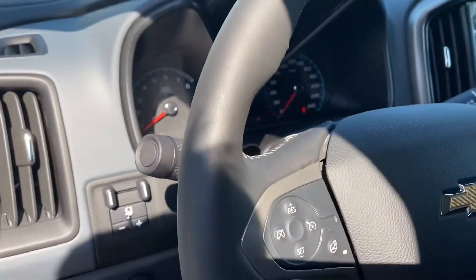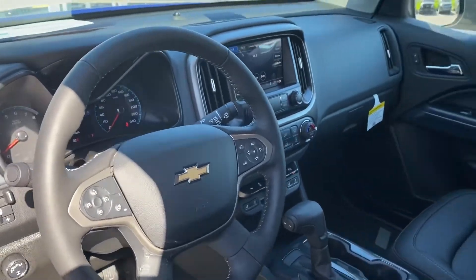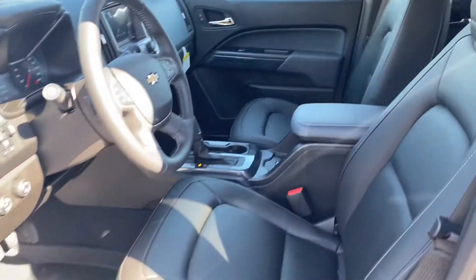On our steering wheel, we have our media controls, cruise control, and a heated steering wheel to match the heated leather seats, which makes your ride comfy in all seasons.